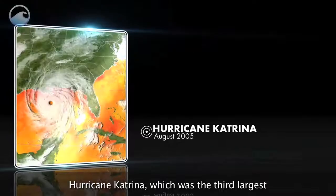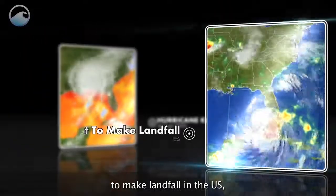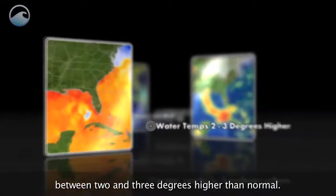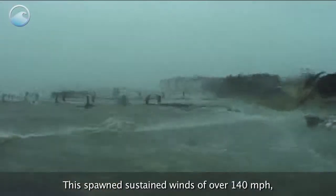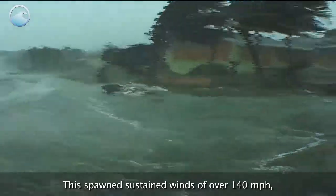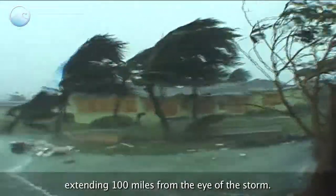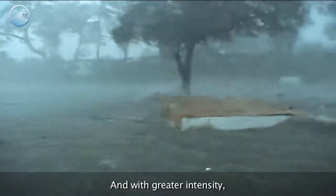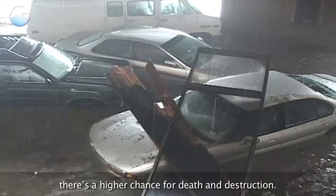Hurricane Katrina, which was the third largest to make landfall in the U.S., crossed over gulf waters that had temperatures between 2 and 3 degrees higher than normal. This spawned sustained winds of over 140 miles per hour, extending 100 miles from the eye of the storm. And with greater intensity, there's a higher chance for death and destruction.